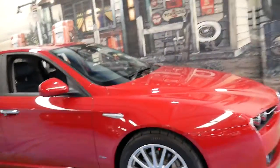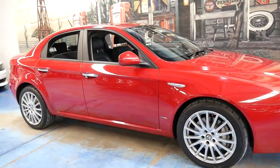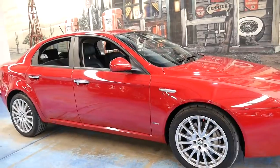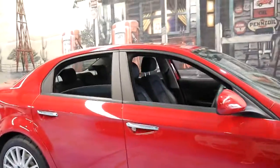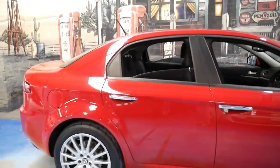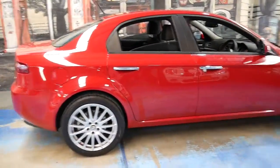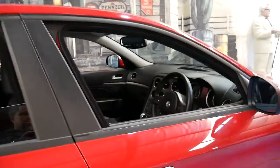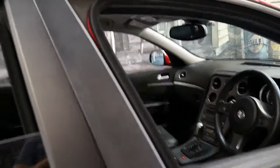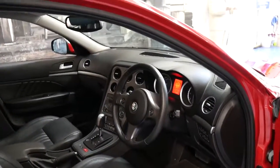I believe the 2.4 litre turbo diesel is a much better car than the 1.9. The petrol engine — the 2.2 litre — is a good engine as well. I just realised the registration is actually until September, so it's got plenty of registration. It's October 2016 now, so it's got just under a year's registration, which is fantastic.